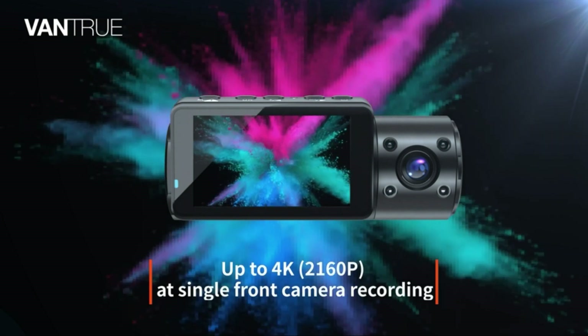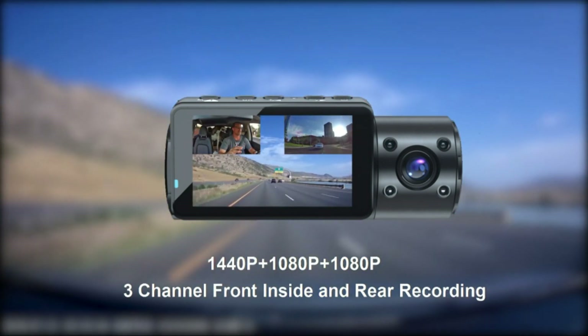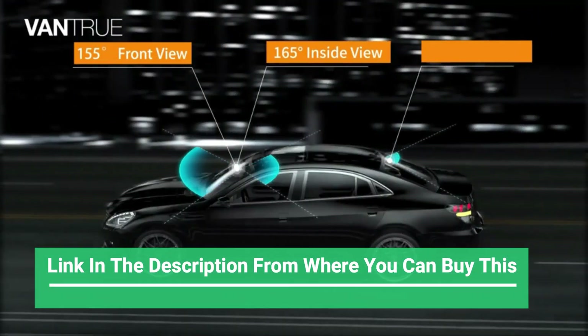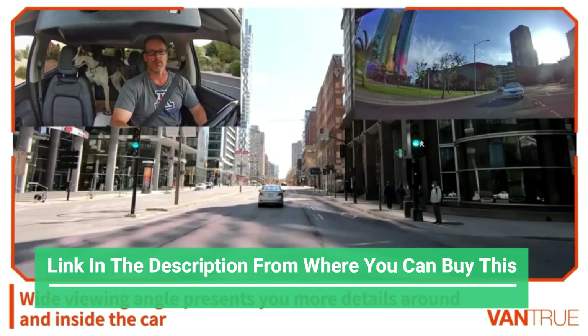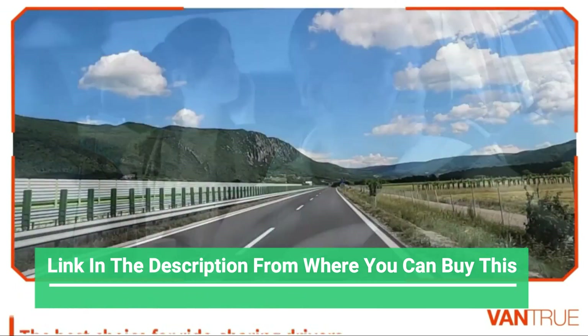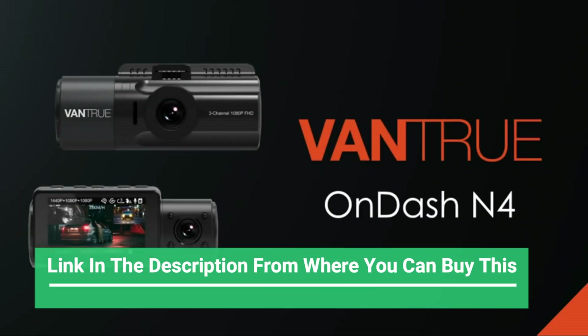The Vantrue N4 is a triple channel dash cam offering a 155 degree front camera, 165 degree inside camera, and 160 degree rear camera. It can simultaneously monitor the front, rear, and interior of your vehicle while providing audio at 1440P plus 1080P plus 1080P, protecting you from potential accidents and liability issues.